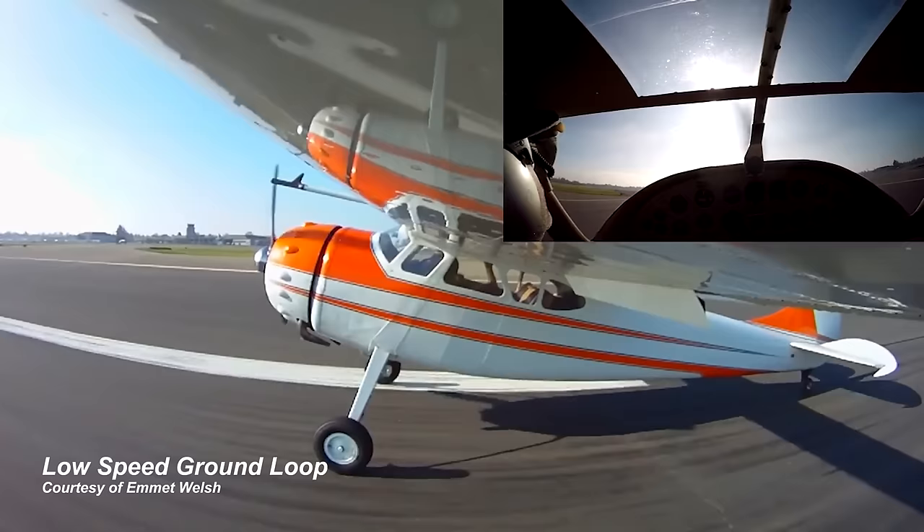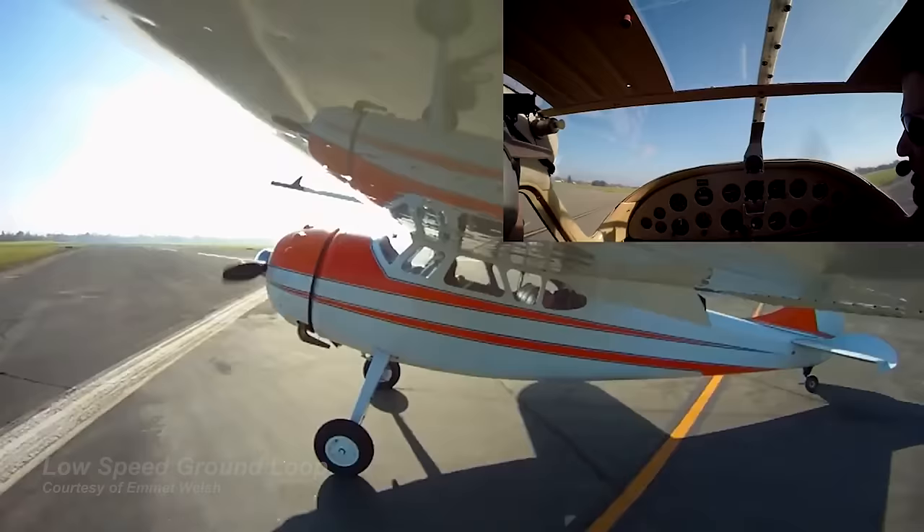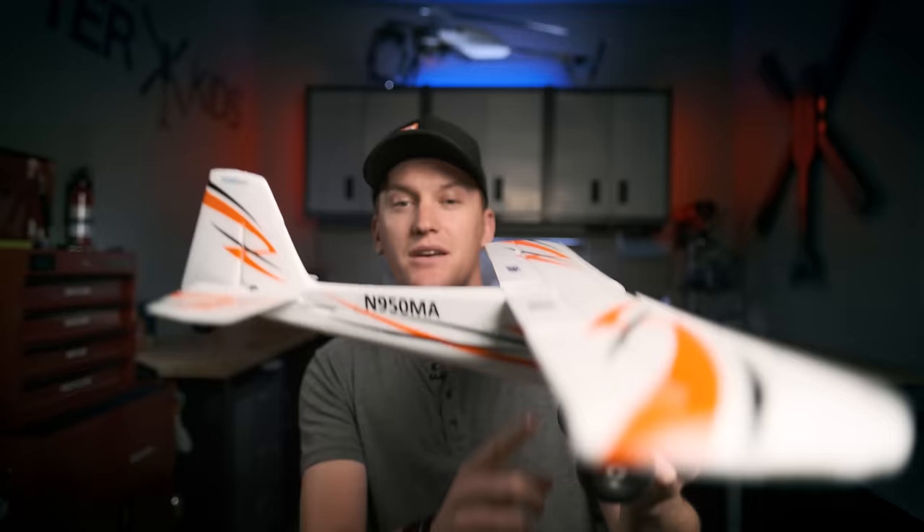Now if you're wondering what the heck is a ground loop, a ground loop is essentially what happens when the pilot has a loss of directional control on the ground in a tailwheel aircraft. Ground loops are unique to tailwheel, tail dragger, or conventional gear aircraft. The reason being their center of gravity sits behind the main gear, which is also the reason the tail sits down versus falling on its nose.